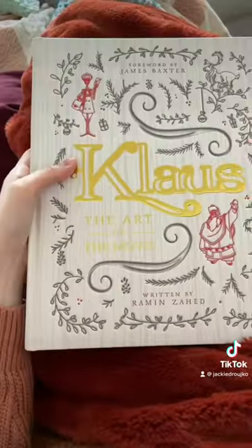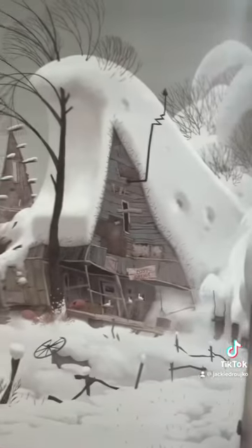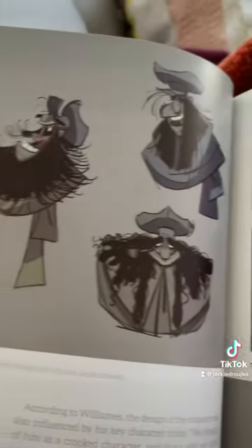It was on sale so I finally did it — I finally bought Art of Klaus. I've been eyeing this book ever since it came out in 2019 because this movie was a true game changer in 2D animation. They didn't bring 2D animation back, they're bringing it forward. 2D animation often looks like stickers plastered onto a beautiful background.